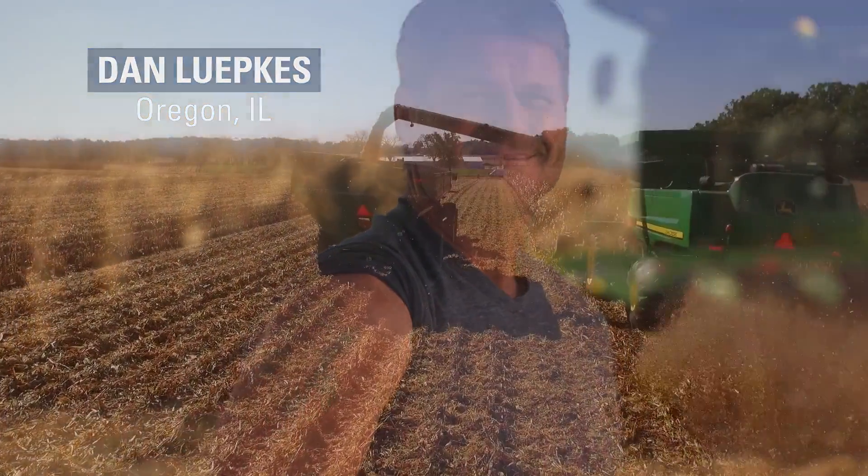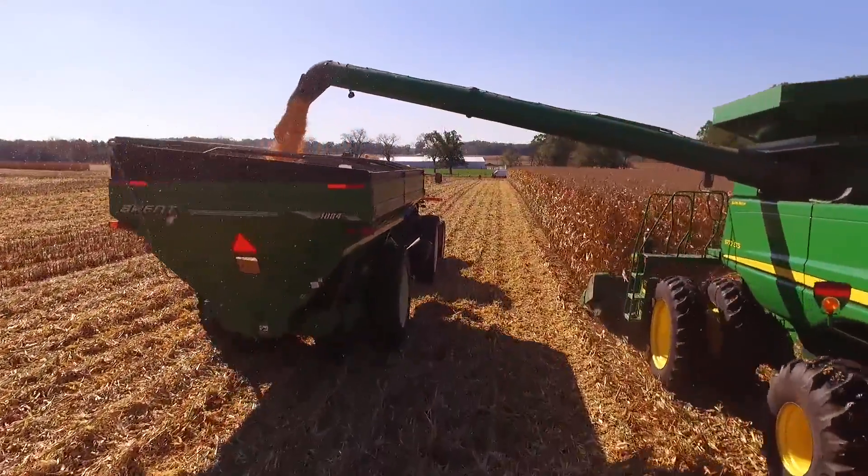I'm Dan Lipkus. I farm in Northern Illinois, Ogle County. We have a cattle and grain operation.